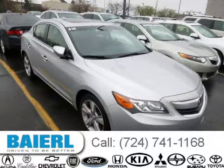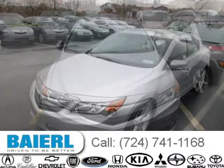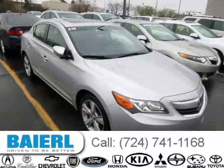This 2013 Acura ILX sedan is located in Wexford, PA and has 8,642 miles on it. This Acura ILX has a beautiful silver exterior paint color which is complemented by an ebony interior color. For more information on this great Acura ILX, please click the link below.